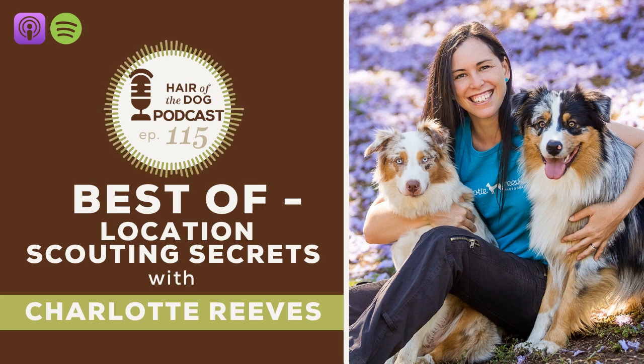Charlotte did have a package that was just the shoot and digitals, priced way too low — around $400-500 for about 20 digitals and the session. She got so many bookings and was so busy, but then realized she just wasn't making any money. She was putting too many hours into sessions and people were just walking away with the digitals and not buying anything. She hadn't set things up in such a way that made buying prints easy for people. It was a good lesson to go through.